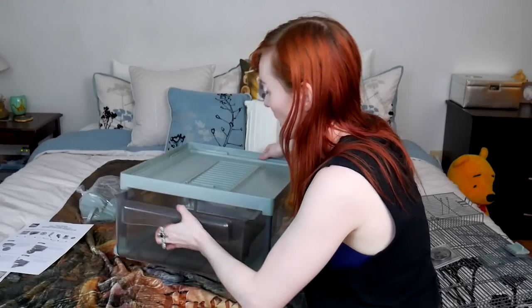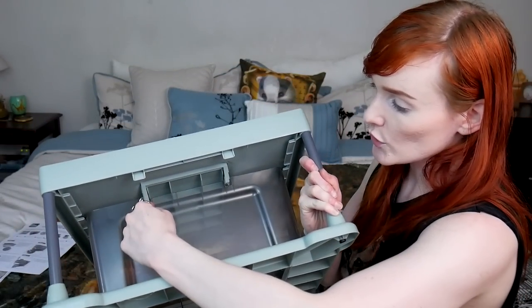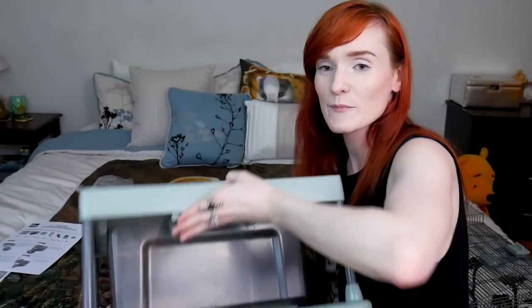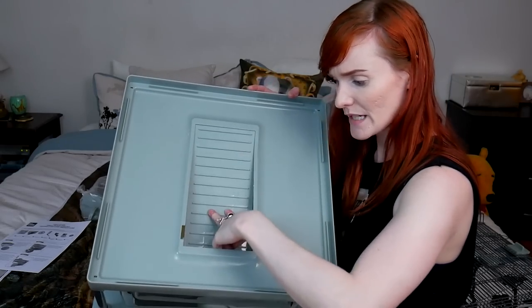I feel like it's stuck for some reason. Why are you stuck? Up here it needs to go through the slits because that's where the ladder is. There's a hole right in between here that I'm supposed to be jamming it into. Here we go.